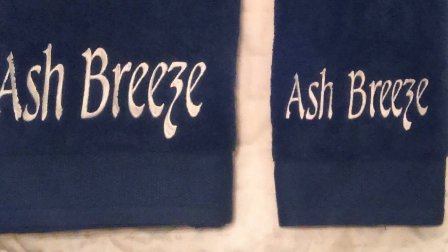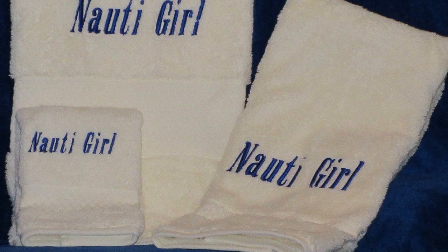Personalized towels also make a great gift for boat owners. Details matter. Consider allowing us to help you outfit your boat in true yacht style.